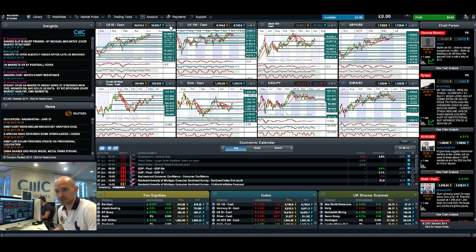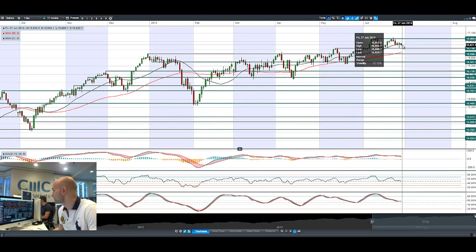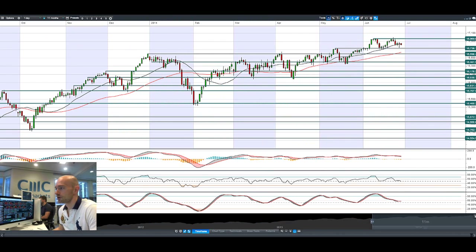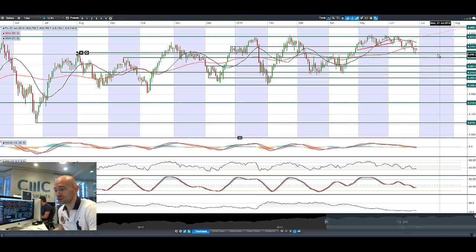Good morning and welcome to today's products in focus. Starting with the US 30, it was a volatile session yesterday, touching potential support at 16,738. We're drifting a little bit lower today, just below the 21-period SMA. Most global markets are pressured this morning, especially Germany 30, which has come off a fair amount over the last couple of sessions. US data has looked quite weak, but a Fed official came out with a hawkish statement yesterday about US interest rates.